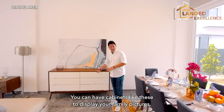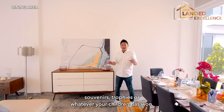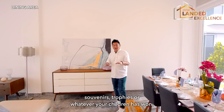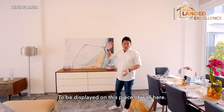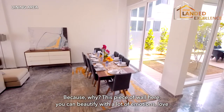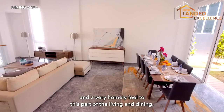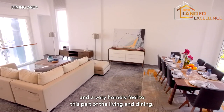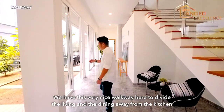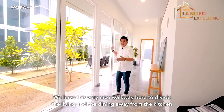You can have cabinets here to display family pictures, souvenirs, or trophies. This piece of wall can be beautified with a lot of warmth and a very homely feel to this part of the living and dining. There's a very nice walkway here to divide the living and dining away from the kitchen.